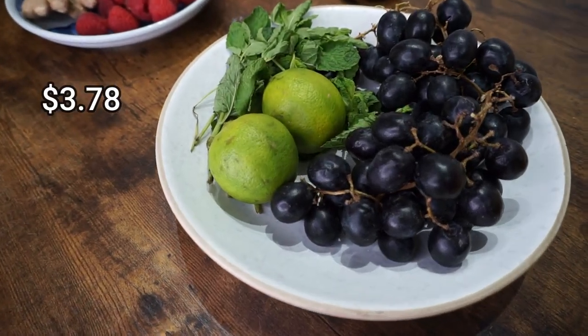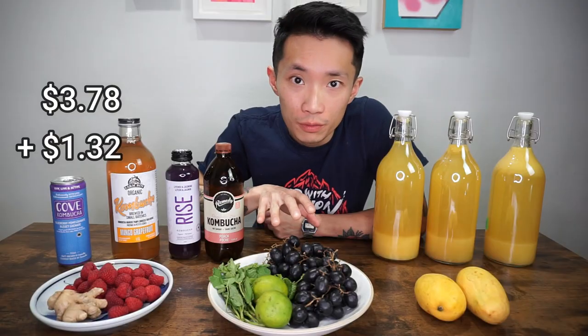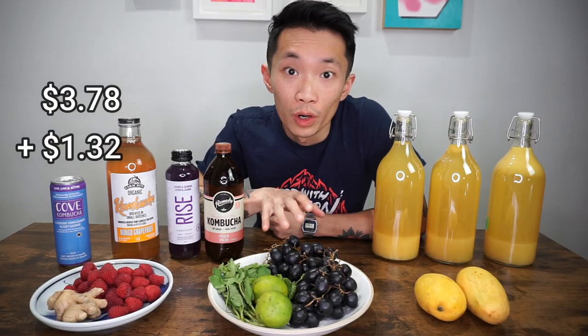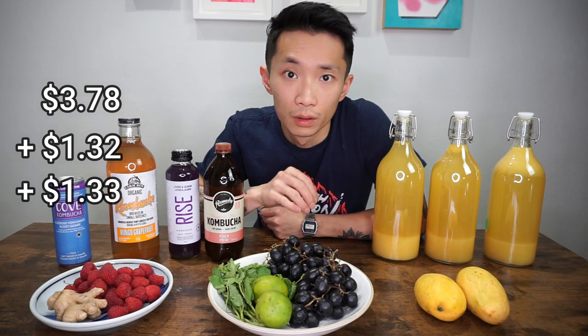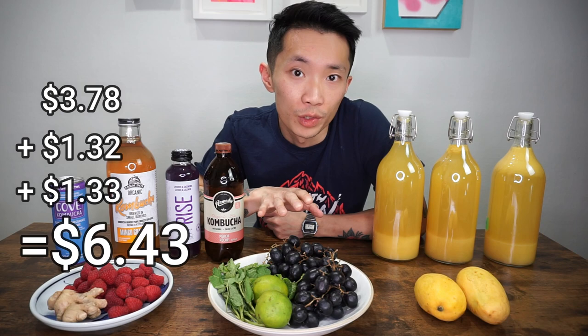Last but not least, this one is gonna cost you a little bit more but it's freaking awesome and you've gotta try this. These black grapes cost me $3.78. Two limes come to $1.32 and half a bunch of mint for $1.33. So the grape mojito flavor comes down to $6.43.